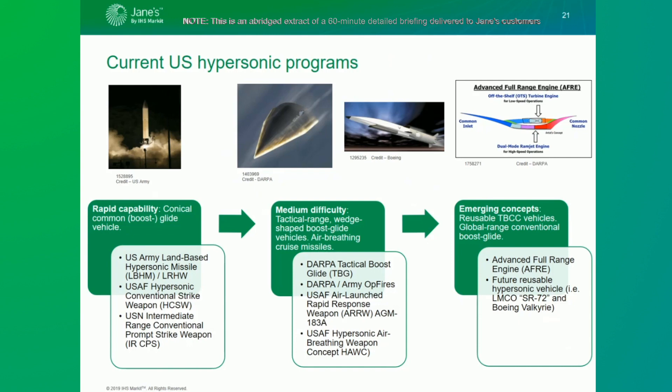Lockheed Martin has been awarded a significant majority of these systems contracts for their development, including the Tactical Boost Glide, HCSW, ARRW, and HAWC, while Raytheon has also been awarded contracts for the HAWC as well.